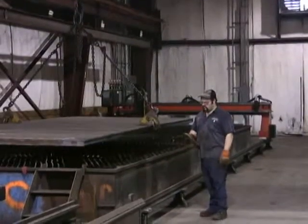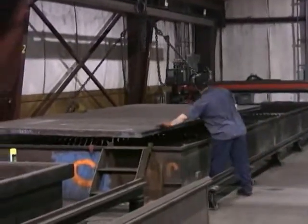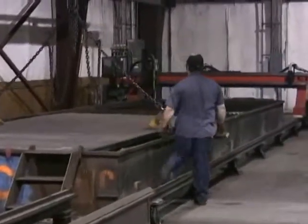Mike is about to load this plate onto our new cutting systems machine. We're going to use the oxy fuel process to cut some parts for a customer. We can handle plate from eight inches thick and forty foot in length.